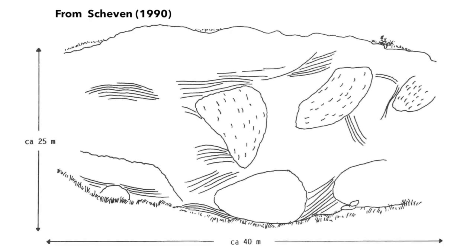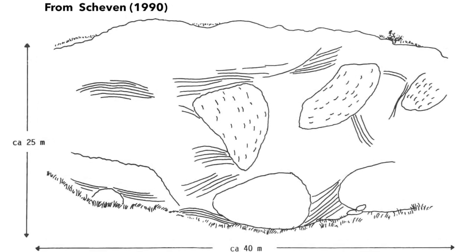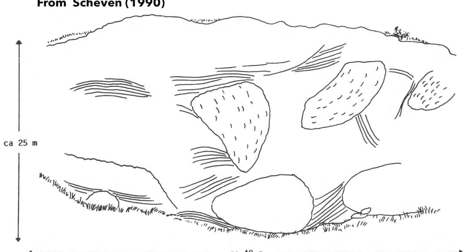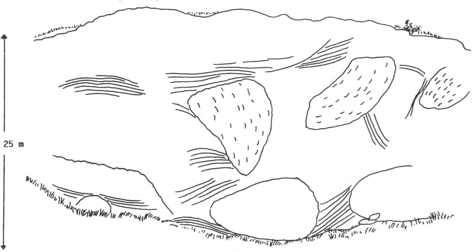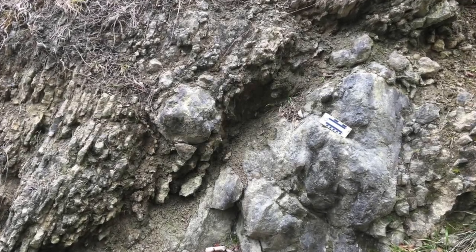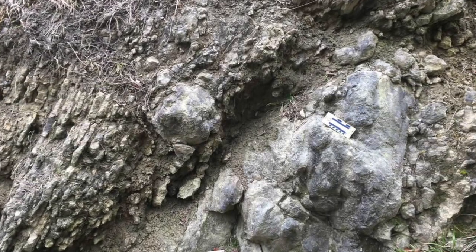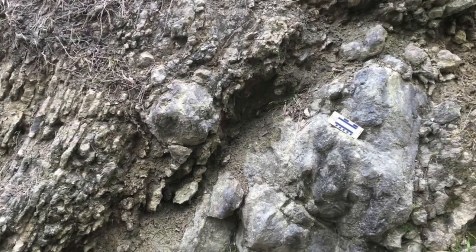But German geologist Joachim Scheven has shown that similar structures in the Silurian limestones of Sweden are not in the place where they grew. Some of them are lying on their side or even upside down, suggesting that they were blocks of coral limestone that had been moved by water and dumped there. Perhaps these ball stones are fragments of reefs that were growing before the flood, and that were broken up, transported and redeposited by the flood waters.